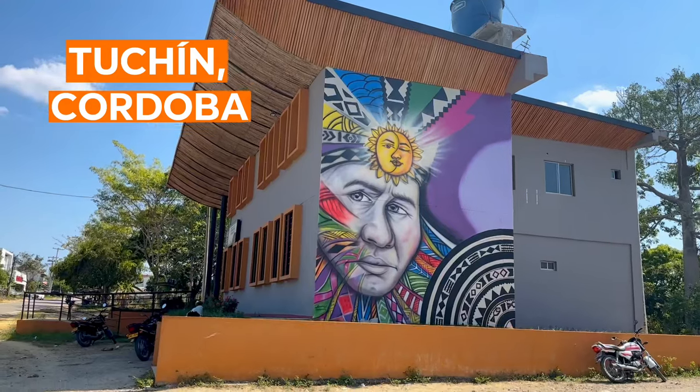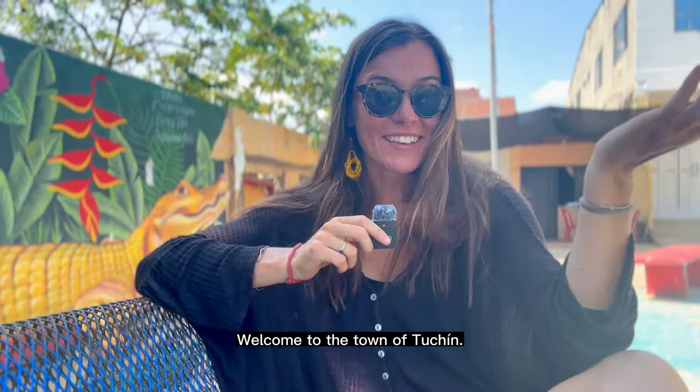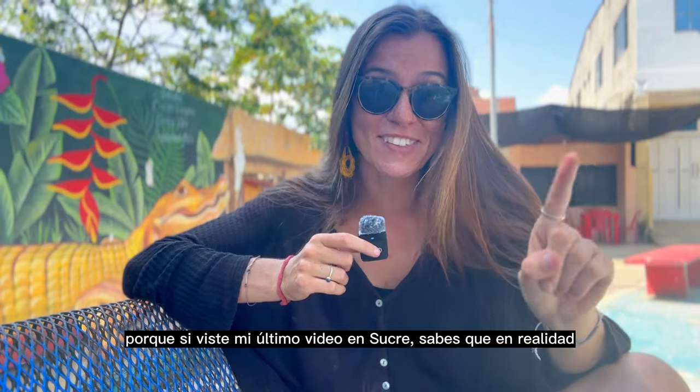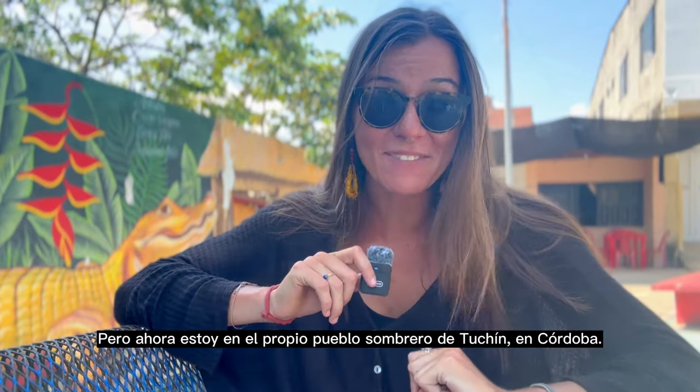We have to go back in time a little bit. This video needs to start with a 'last time on 32 departments of Colombia' section, because if you watched my last video in Sucre, you know I actually came here from Sampues, which is right across the border. But now I am in Córdoba's very own hat village of Tuchín.